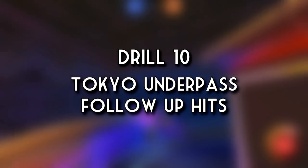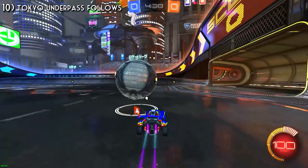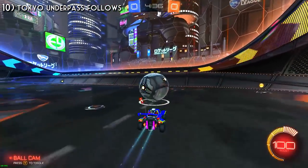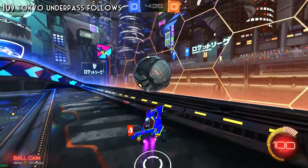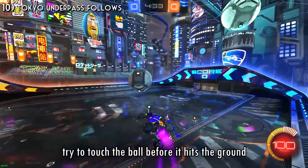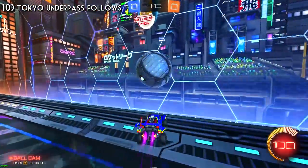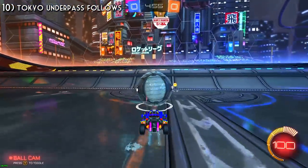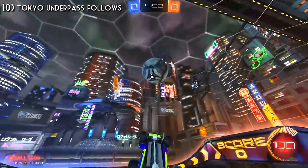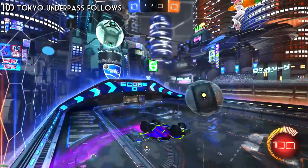Drill number ten focuses on getting quality hits after you land on the wall. Go on Tokyo Underpass by yourself with unlimited boost. Start with the ball rolling slow in the middle zone, take it up one of the ramps, and when you're at the ramp, don't jump - let the ramp carry you to the wall. Your car should land somewhere under the ball, and right away jump off the wall and try to get another touch. You have to do a lot of air rolls and delayed flips, but this drill really helps with your speed and mechanics, getting quick and efficient follow-up hits useful in in-game situations.